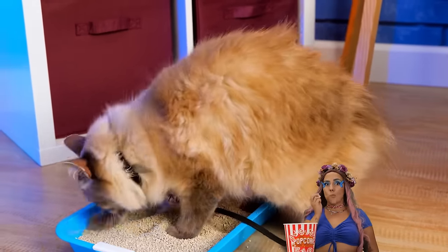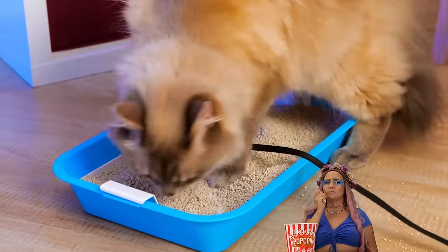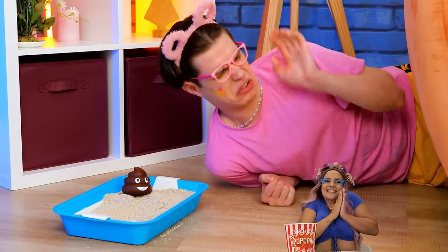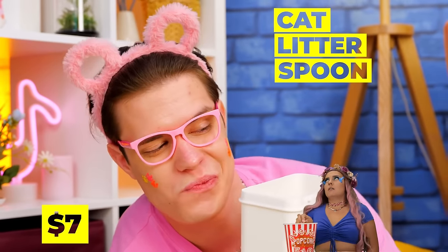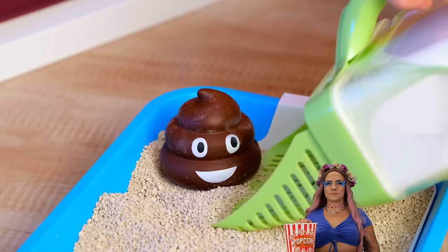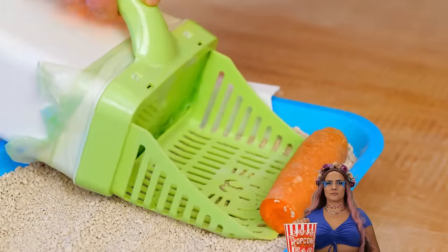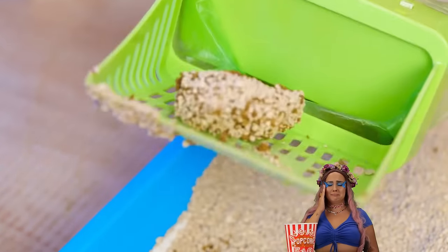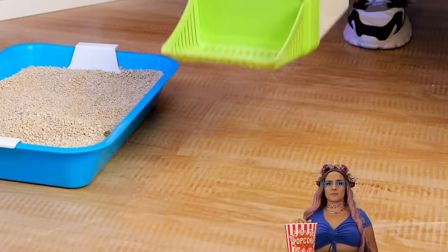Litter boxes seem cleaner, but you still need to clean them. We're gonna need a tool for this. Just don't forget a bag — it'll come in handy. Just scoop things up. Probably should ask the vet about that. Maybe the cat's just hiding its veggies in here. I told you that bag would come in handy. This box won't stay clean for long.